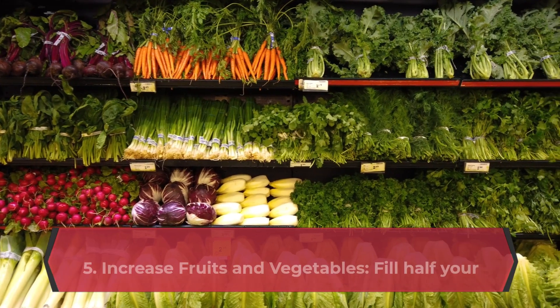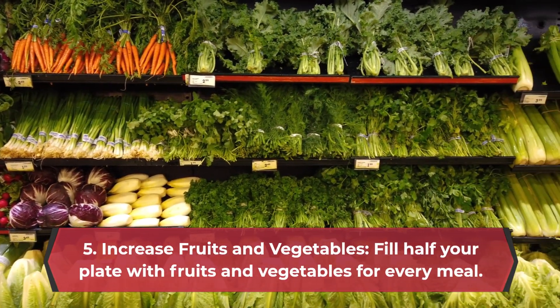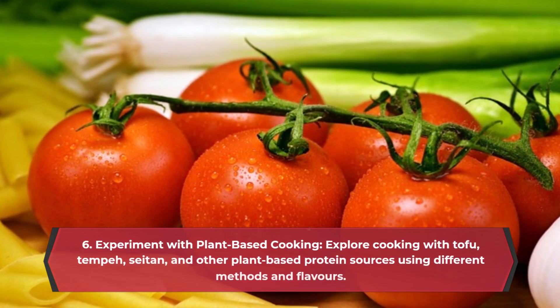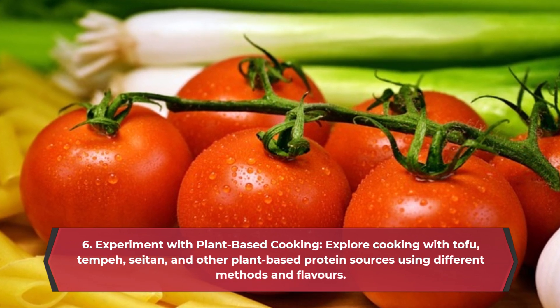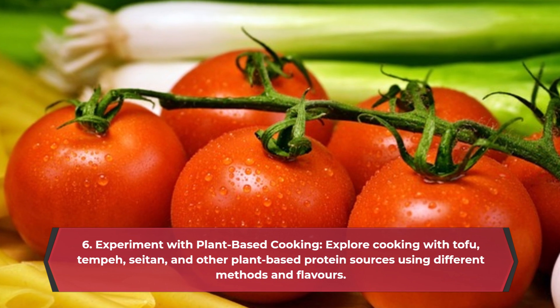5. Increase fruits and vegetables — fill half your plate with fruits and vegetables for every meal. 6. Experiment with plant-based cooking. Explore cooking with tofu, tempeh, seitan, and other plant-based protein sources using different methods and flavors.